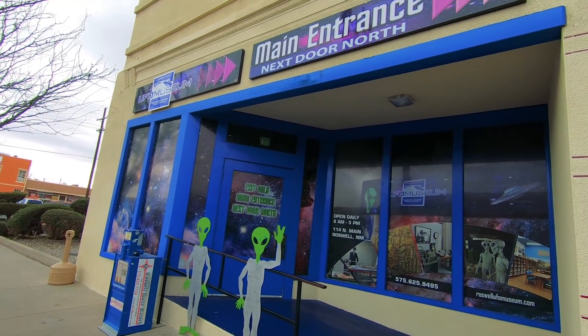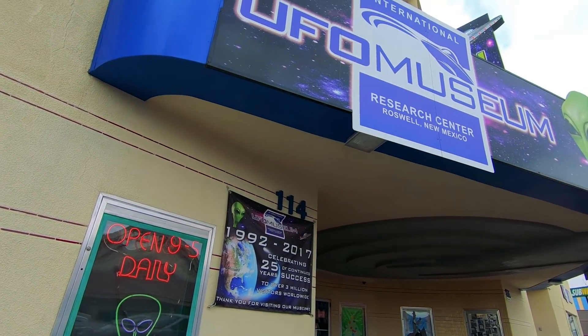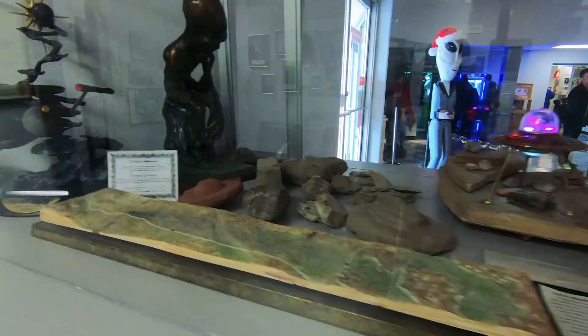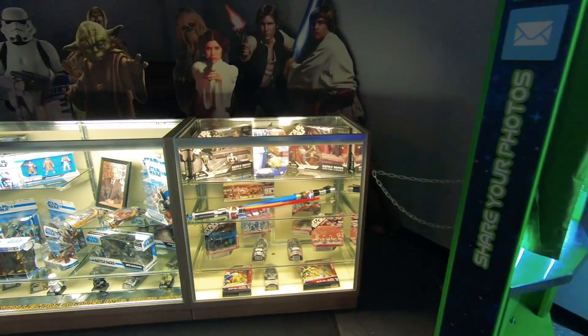So this is the official UFO museum here in town, open daily nine to five. Let's go see what we can find in here. This is a cool place, I can tell already. Oh my gosh, look at the Enterprise! That's awesome.